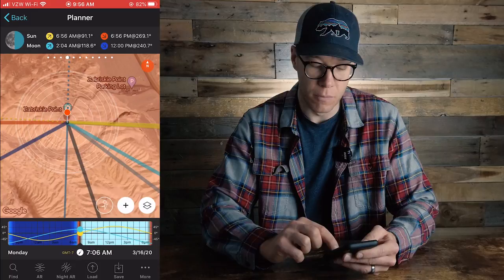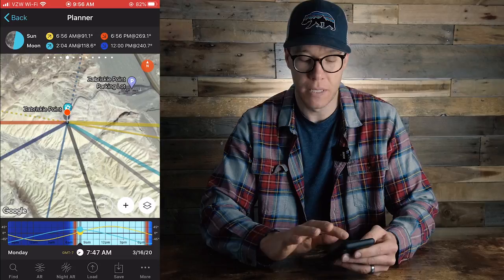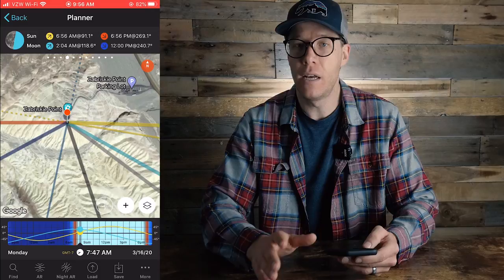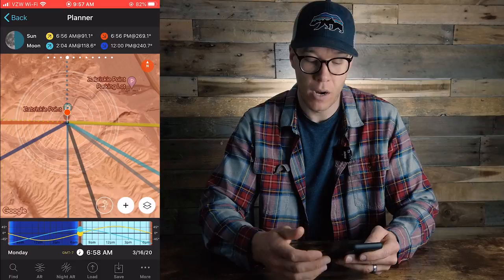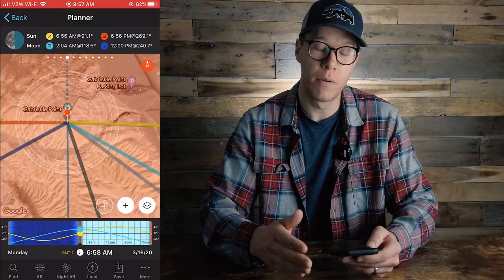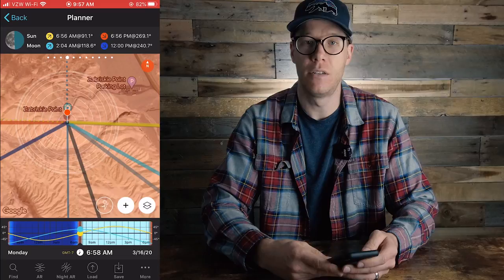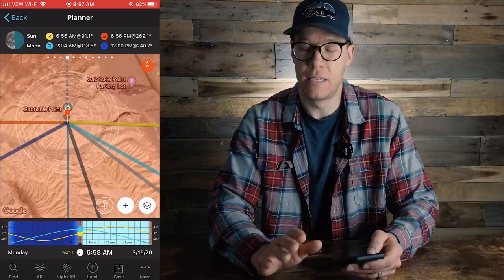If you look at the lines on your screen, they move at different intervals as you scroll through the day. On the right side of the screen you'll see a brighter yellow line, and on the left side a darker orange line. The brighter yellow line is your sunrise — the direction and angle the sun is going to rise. If I hover right at sunrise, I can see it's rising due east. If I'm shooting away from the sun towards Zabriskie Point, I know the sun is going to be directly at my back. To really visualize this, I want to use the power of augmented reality.